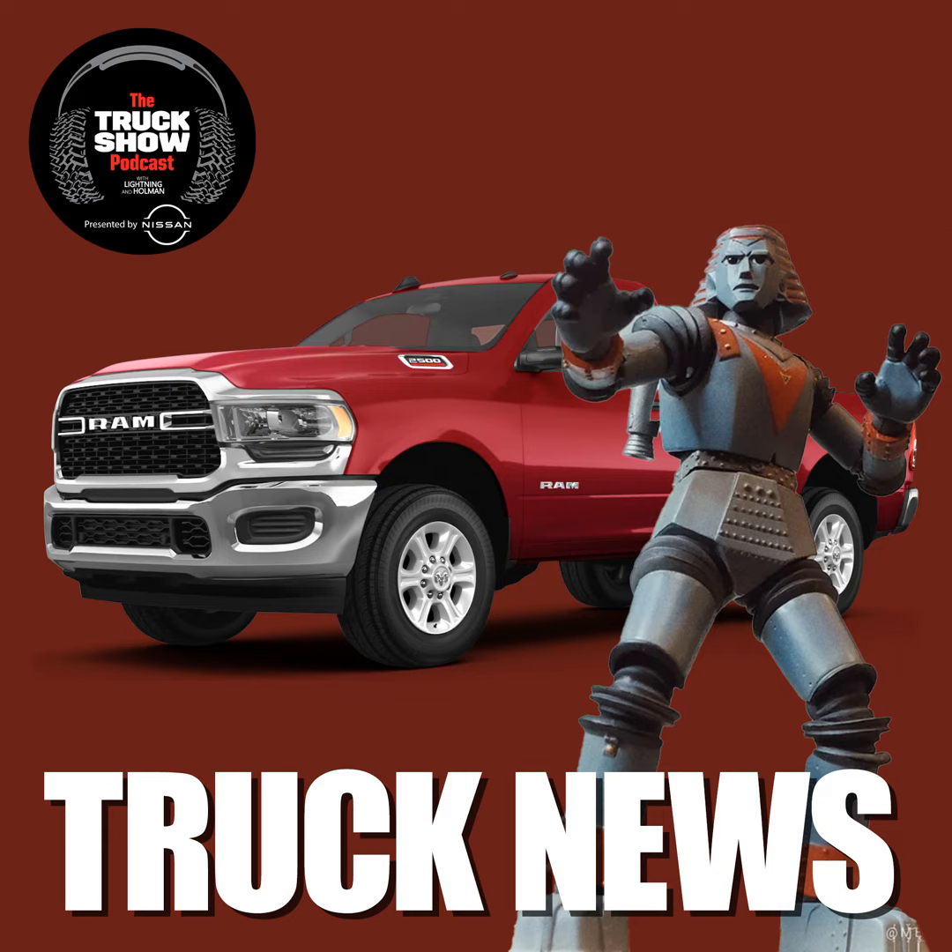Hey, Lightning, have you heard? No. The Truck Show — we're gonna show you what we know. We have the lifted, we have the lowered, and everything in between. We'll talk about trucks that run on diesel and the ones that run on gasoline. The Truck Show. It's The Truck Show with your hosts, Lightning and Holman.